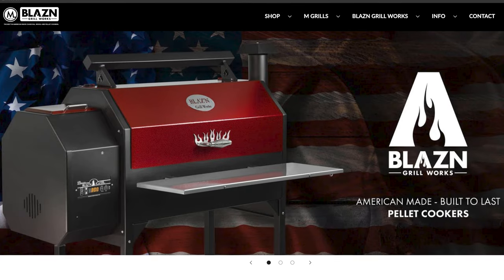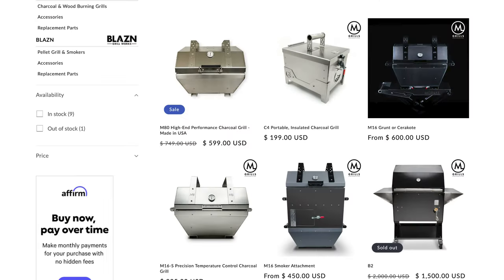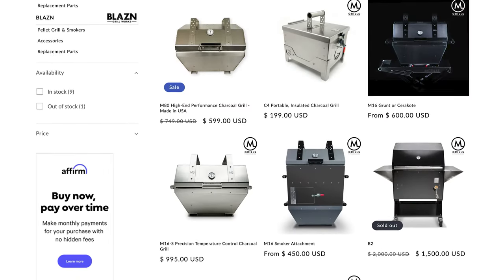Next up is M Grills. M Grills is based in Beatrice, Nebraska, and they have a ton of great high-performance grills. They're made from primarily US-sourced materials — they use American steel — and they have a ton of different options, no matter if you're more of a casual barbecuer in the backyard or a competition pit master.